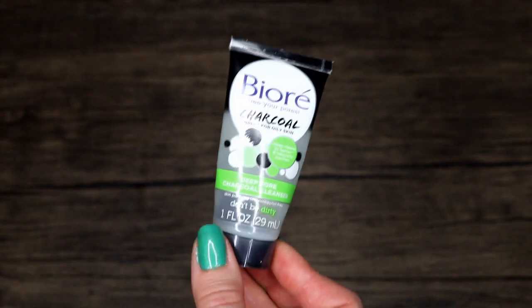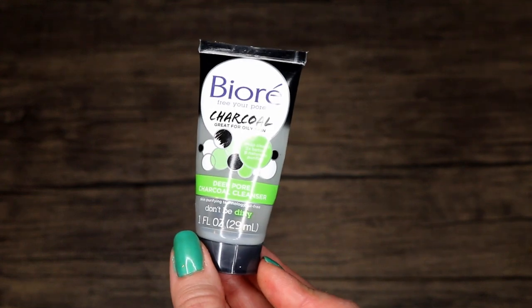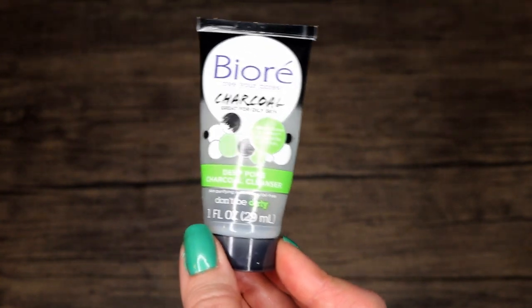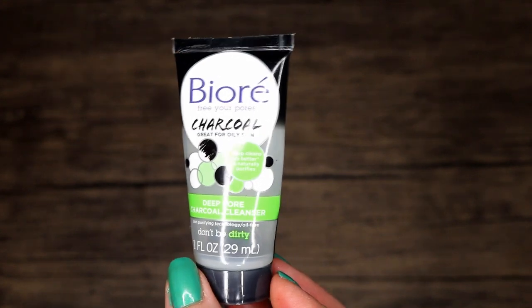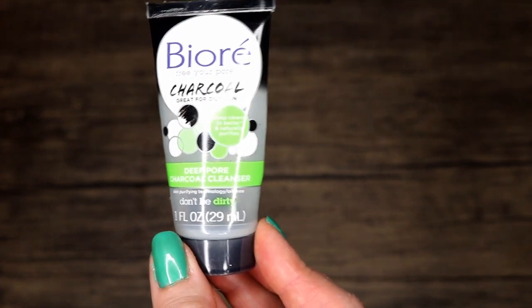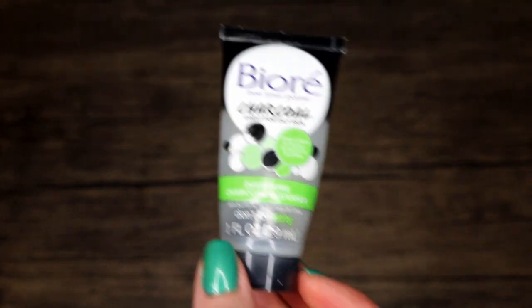Biore Deep Pore Charcoal Cleanse — this is the product I ended up loving and wanting to keep purchasing for my travel bag. It's very similar to the Bocha Black; the Bocha Black has a little more natural ingredients and I like it more, but this is like a knockoff version of that. It does have a little bit of acid in it to help exfoliate just very mildly. This is now my go-to travel bag cleanser. It also has just a little bit of a bright pick-me-up smell — just a brightness to it.